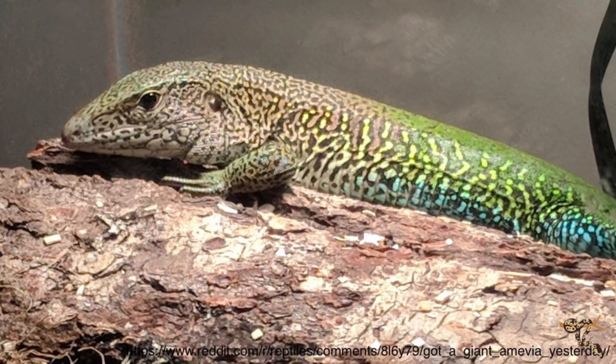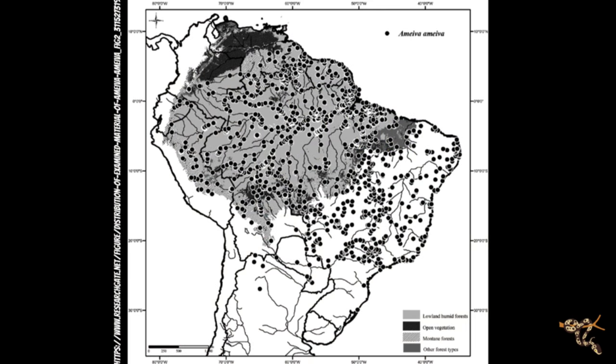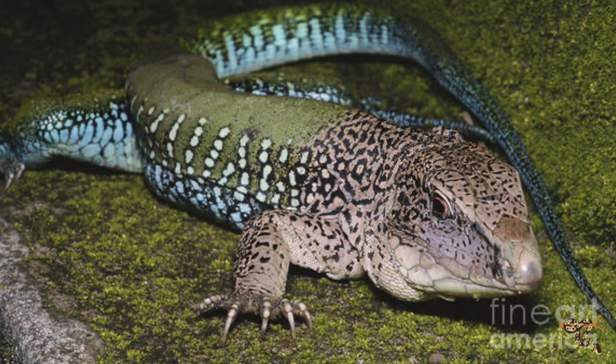Without further ado, let's get into it. The first one is one that's been in the hobby for a very long time but really fell out of focus and popularity with the influx of other different species. That is the ameiva. The ameiva is actually part of a larger clade called ameiva, ranging from southern Central America all the way into South America and even into a couple of the Caribbean islands. We're going to talk specifically about the ameiva ameiva — the giant ameiva or the green ameiva.